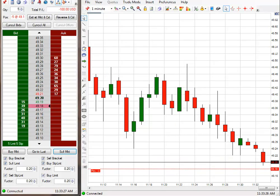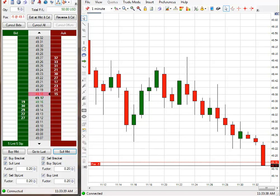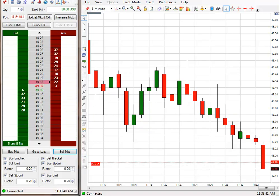I have just taken a short position here. 20-tick stop. I'm going to go for 30 on this one. I'm at 18.